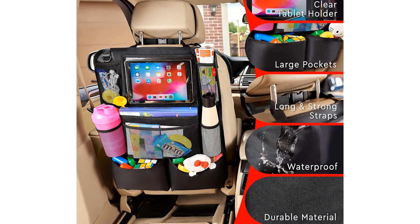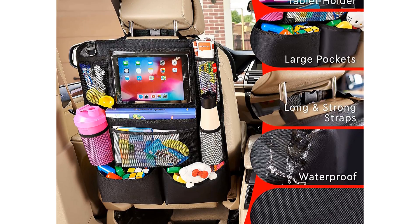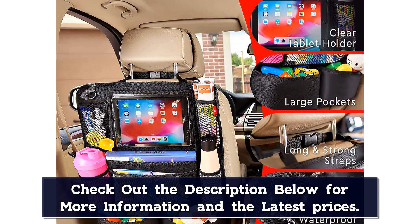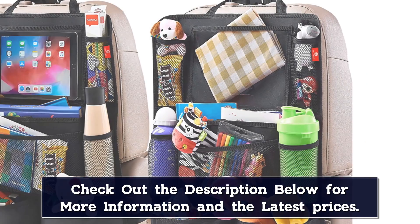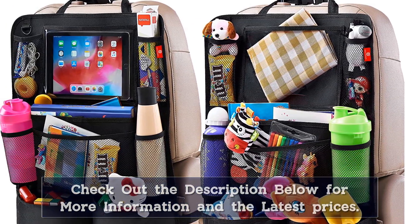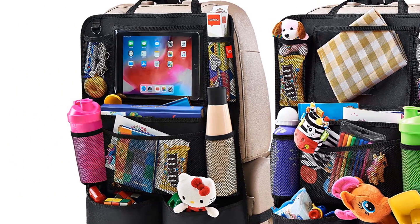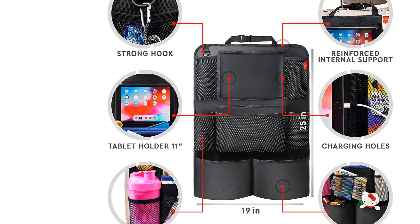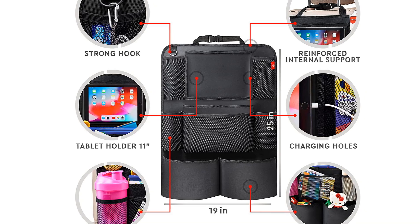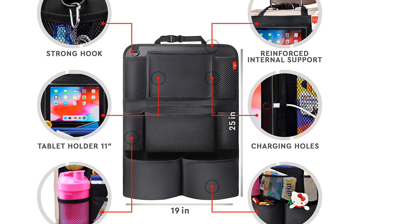Holes are provided to route charging cables as well. On top of storage, they provide kick mats to protect seatbacks. We like that the Hilitco Duo attaches both to the headrest and bottom portion of the seat for a more secure fit. The Hilitco cargo organizers are utilitarian looking and only available in black or grey. The manufacturer touts them as waterproof, but we think this is because spilled liquids won't damage the nylon material, not any watertight characteristic of the storage pockets.